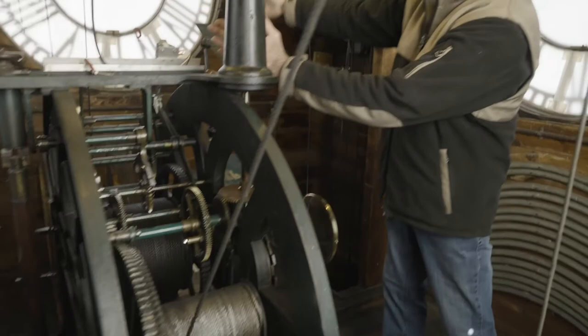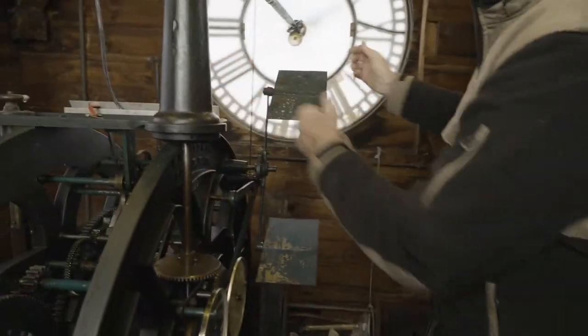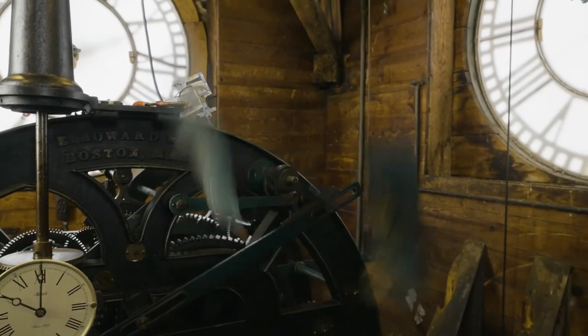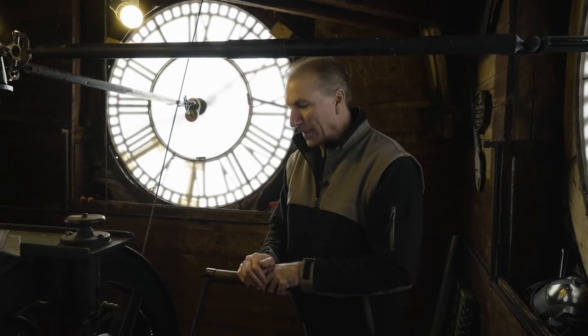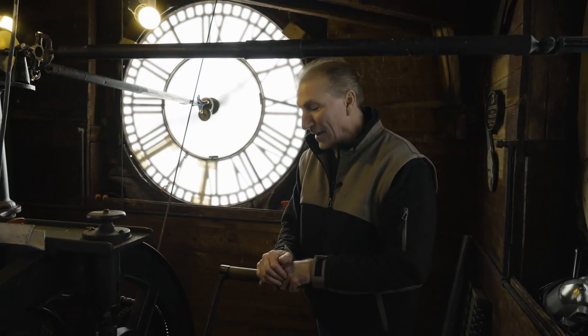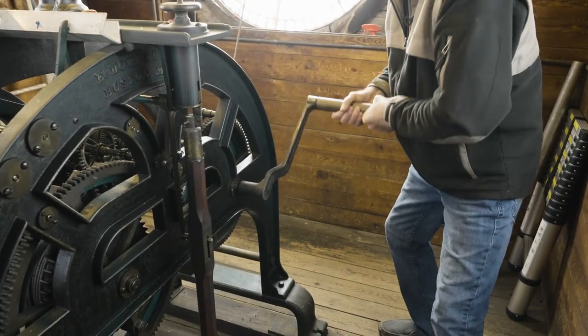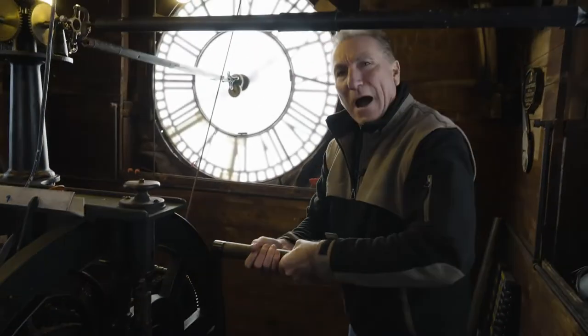The way this clock is designed — it's mechanical, of course. There are two sides to it: this side powers the clock, and this side powers the bell ringing. Both of them are powered by weights. They travel down a chute at the northeast corner of the theater, and it takes about eight days for them to travel all the way down. Traditionally, a person would come up here and wind this clock once a week. This is the handle that is used to wind it, and what it's doing right now is lifting the weights that power the clock.